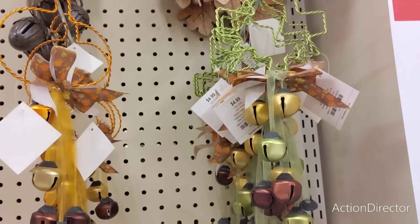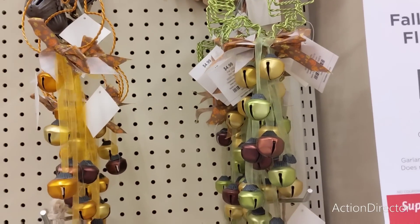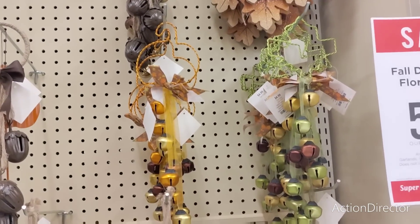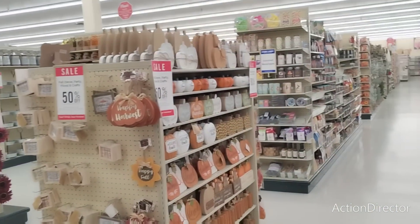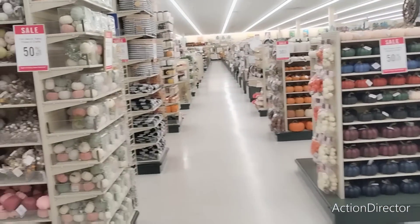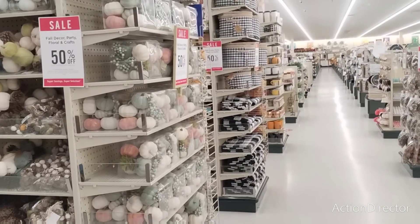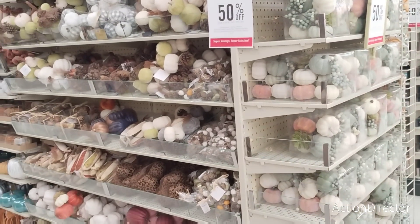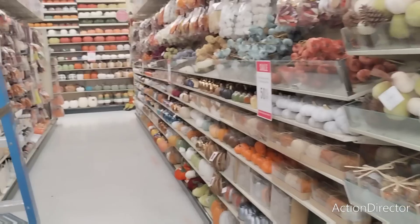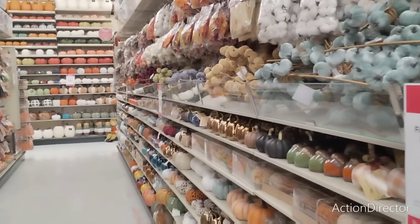I think I'm pretty set though — you guys will see what I buy. Anyway, those are new, that's what I'm seeing. There's a lot of new stuff to be honest that we did not get through for fall, so I'm going to go through some of it, not all of it, and then we're going to hit more of the Christmas.